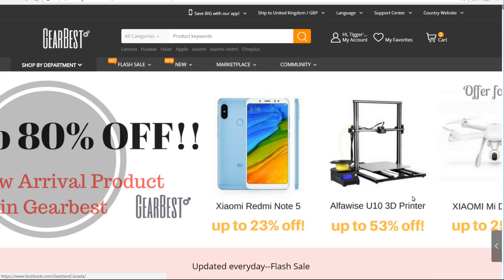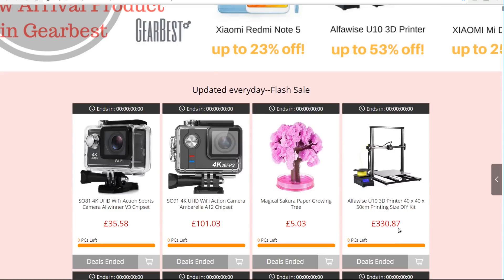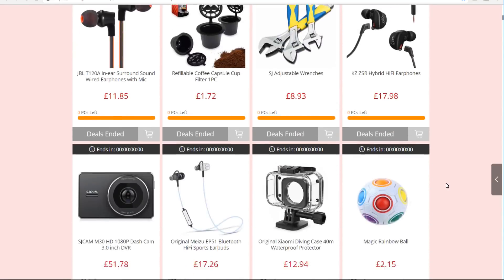It goes on for pages and pages. You can jump to specific areas you want, or I'm just going to quickly scroll down because I know where I'm going. I've already had a little look around and you can see some deals have ended — most of them are time-dated — and they're bringing out new ones every single day. There are links in the description to get you to this page and to everything I'm going to talk about in the video.